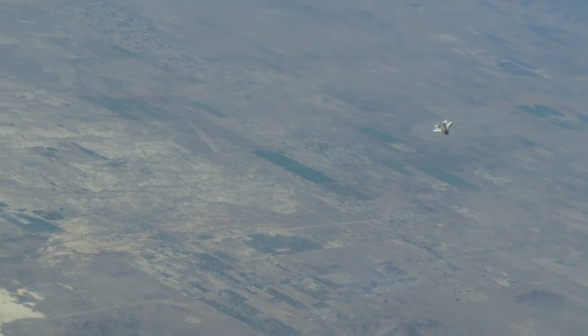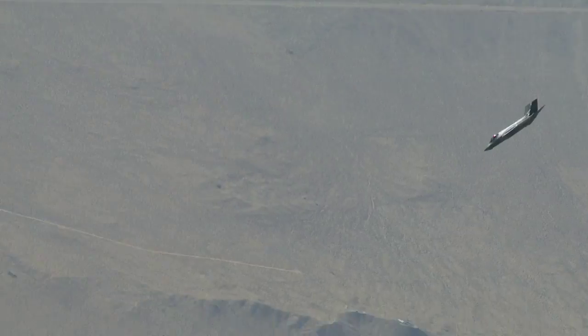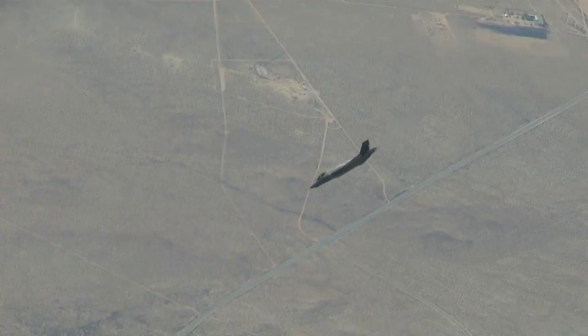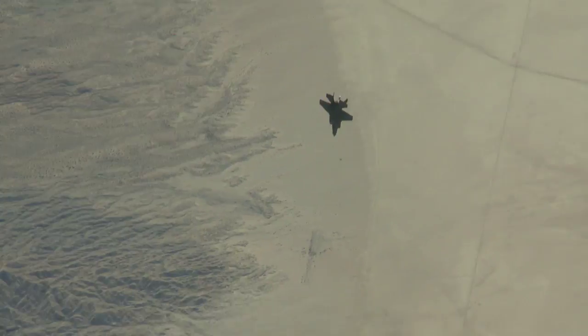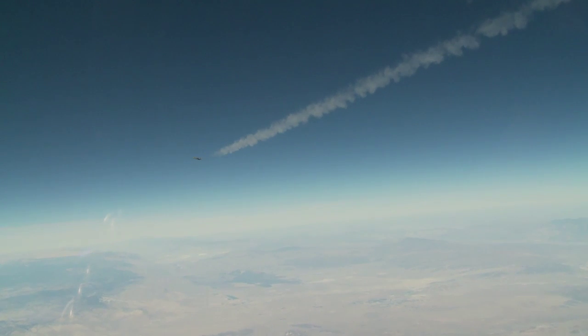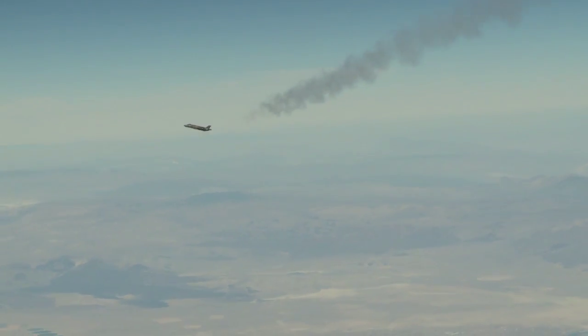The high angle of attack test program is one of the highest risk programs that we do in flight tests in general. When we put the aircraft at this extreme angle of attack, at least with older generation aircraft and older generation engines, just being in that flight condition increased the chances of losing the engine. The engine in the F-35 has performed really excellent so far and we haven't had any issues like that.